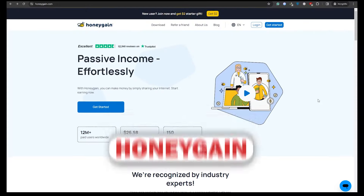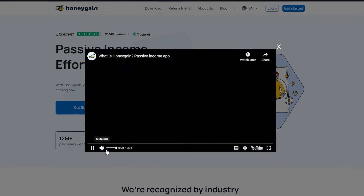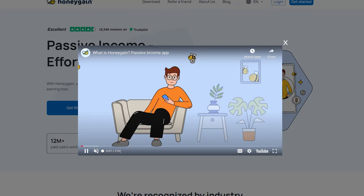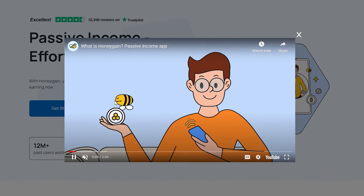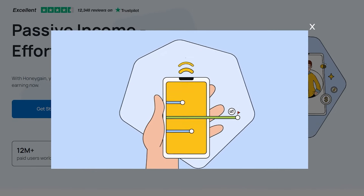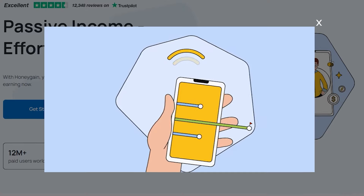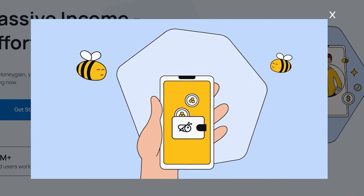Let's kick things off with our first app, Honeygain.com. This one's a game changer and getting started is a breeze. Just go to honeygain.com and get yourself signed up. Once you're in, it's like stepping into the control center of money-making magic. You can cash in your earnings whenever you fancy — just tap the request payout button and your earnings are on their way to you.